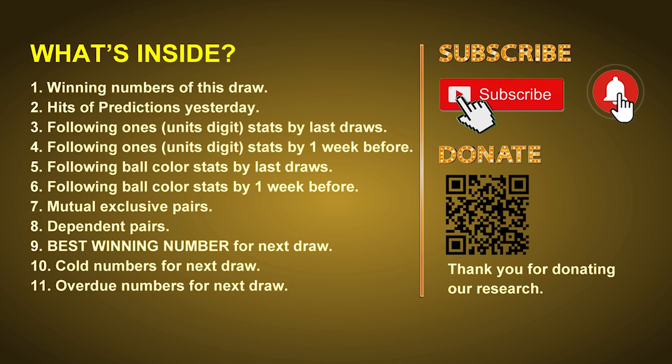In this video we will tell you the draw result today and review hits of predictions we made yesterday, if there's any. Then we will do some math to find out the best ball color and best winning numbers for next draw. After that, we will give you some tips on mutual exclusive pairs, dependent pairs, cold numbers, and overdue numbers for next draw.